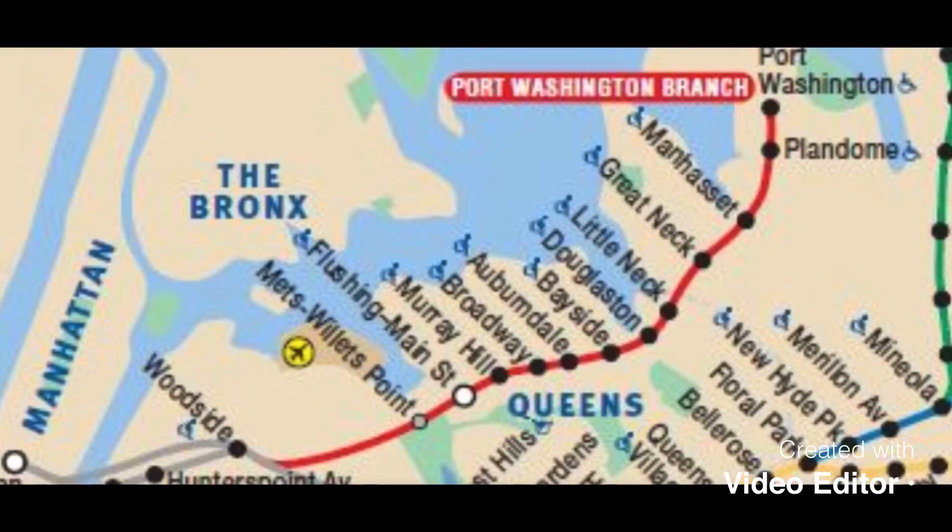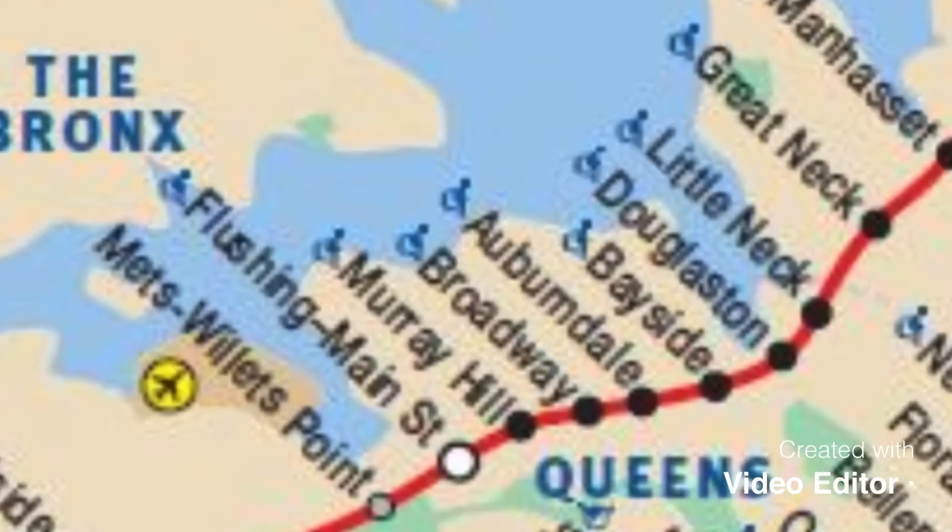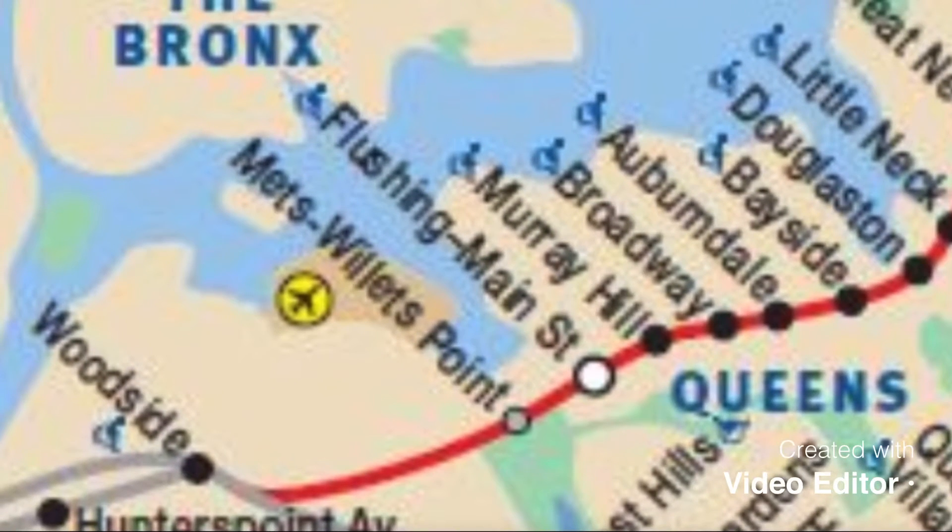This is the only line that splits off from the main line before Jamaica. As you can see, it splits off before Jamaica.